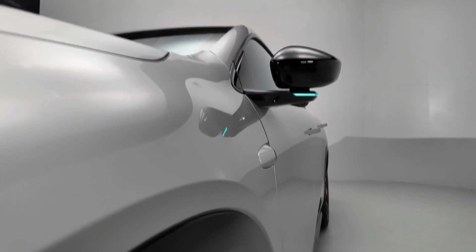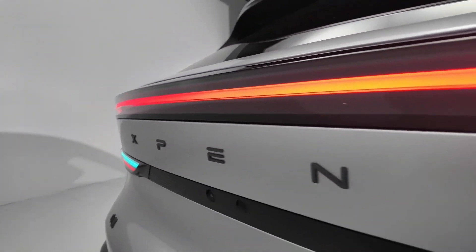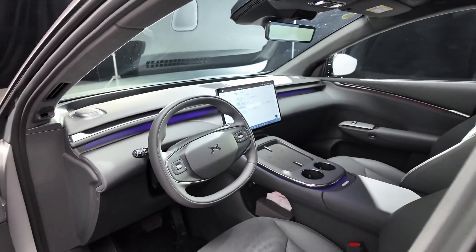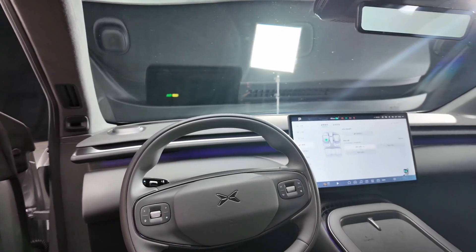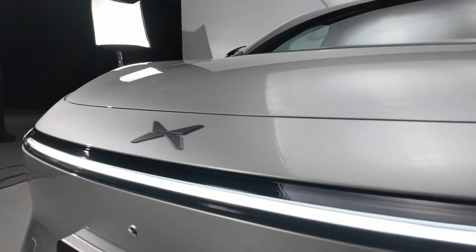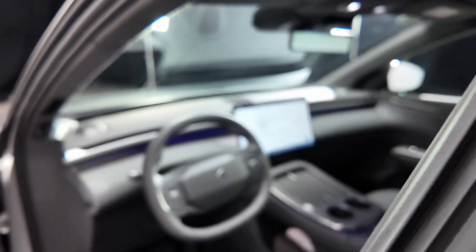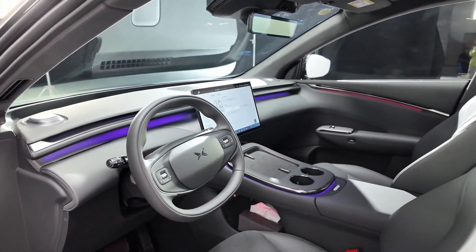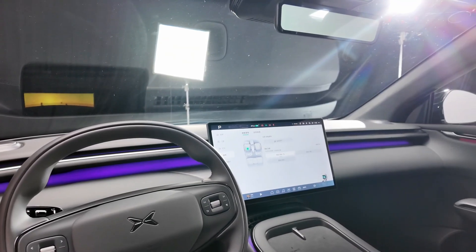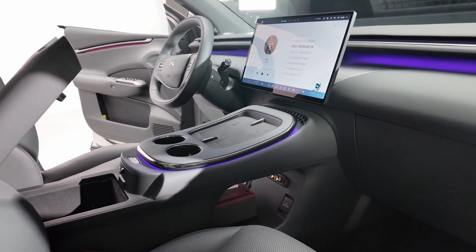The G7 arrives on July 3, 2025. Xpeng officially introduced its latest model, the G7, to the Chinese market. Priced from 195,800 yuan — roughly $27,325 — this five-seater electric crossover is positioned as a more affordable yet feature-rich alternative to the Tesla Model Y and the Xiaomi YU7. The excitement was palpable even before the first unit hit the streets: 10,000 pre-orders were secured in just 46 minutes after the official announcement.